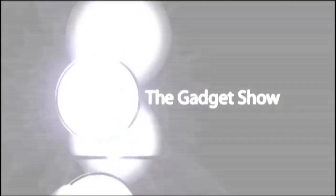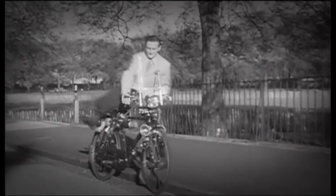But first, here's Susie. Cycling, says the handbook, is a pleasure that's simple and cheap.